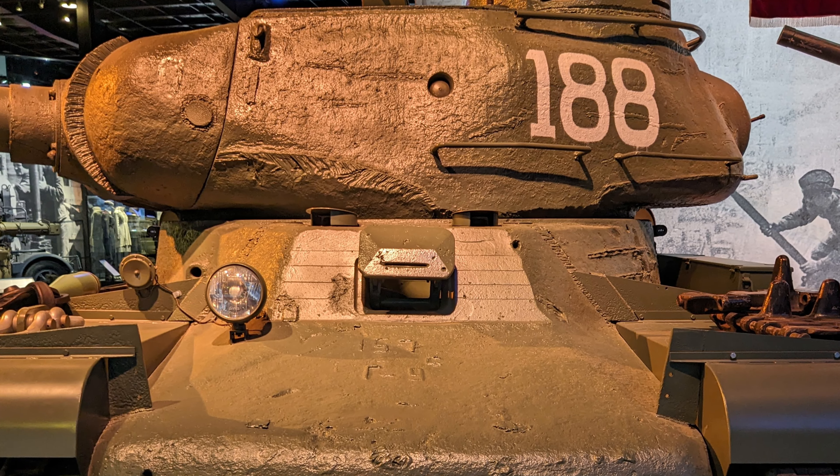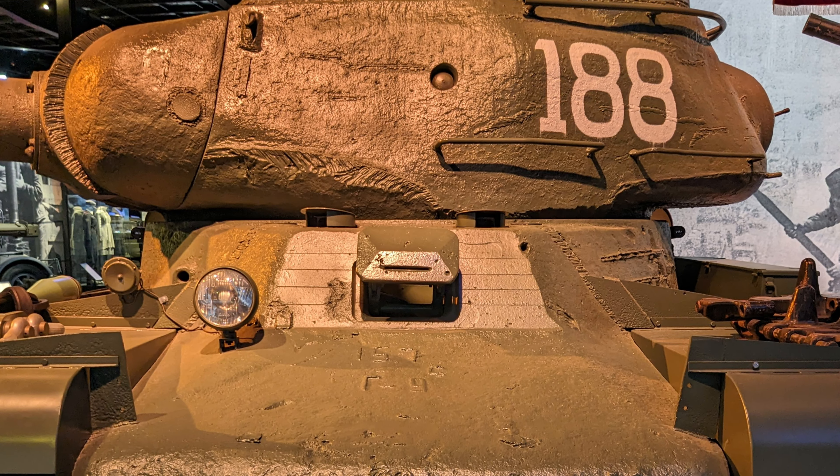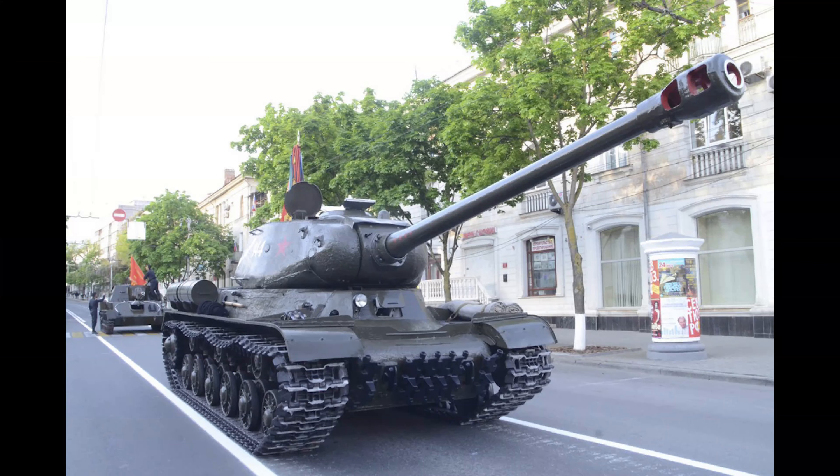However, the true turning point came with the introduction of the KV-85, a stopgap solution that incorporated a new turret design and an 85mm gun capable of facing the German Tiger tanks. The development of the IS series began with Object 237, a project aimed at creating a new heavy tank that would surpass the capabilities of the KV models. Object 237 led to the IS-85, later called IS-1, which entered service in late 1943. Soon after, the need for more firepower became apparent, especially in dealing with heavy German armor like the Panther and Tiger, leading to the development of the IS-122, which eventually became the IS-2.